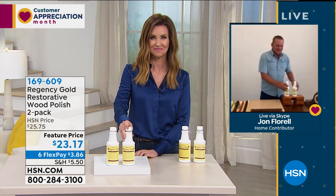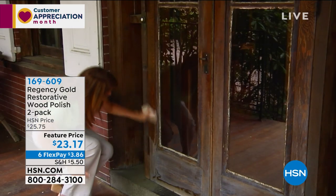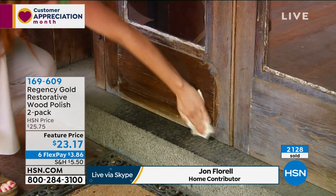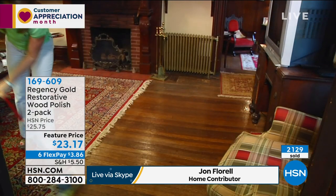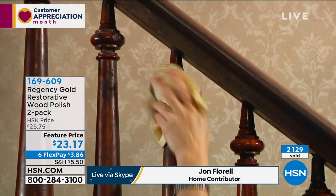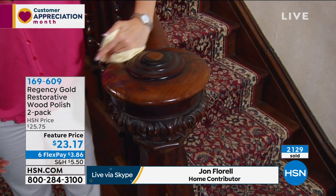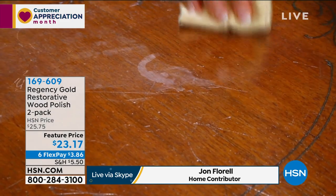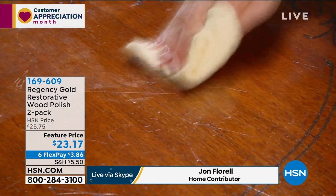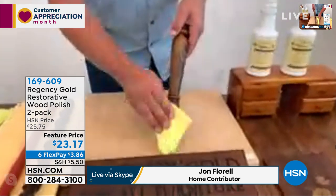Hey, John. How are you? Doing great. All of our wood products around the house — whether it be your hardwood floors, your kitchen cabinet doors, or just furniture around the house — most people have used other products like waxes and those sprays. With Regency Gold, it's been around for over 100 years. Originally developed by a wood craftsman in England to bring his products to sale, and it's the exact same formula in the bottle today — the only difference is the bottle.